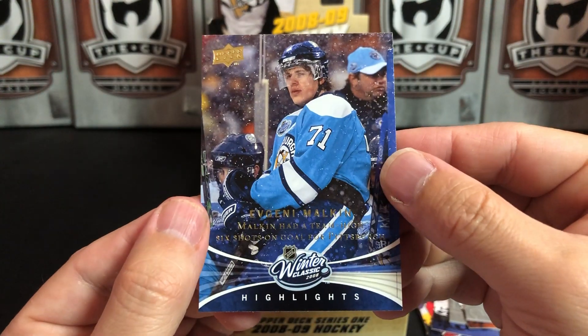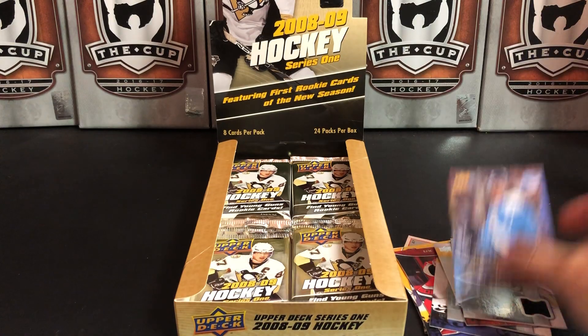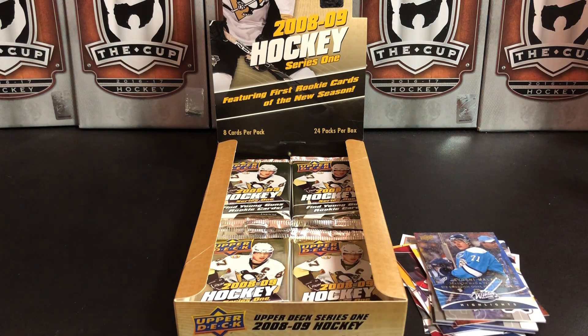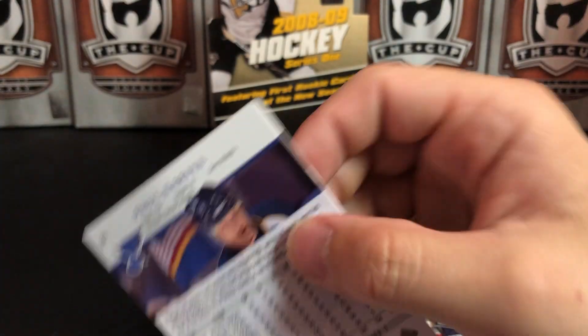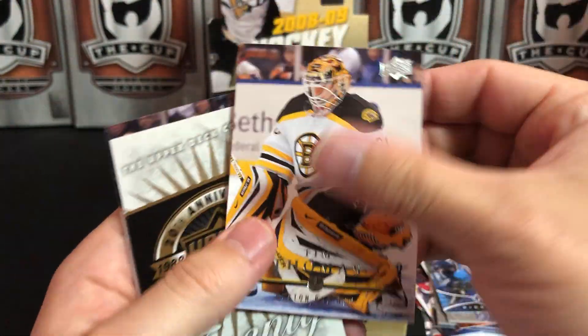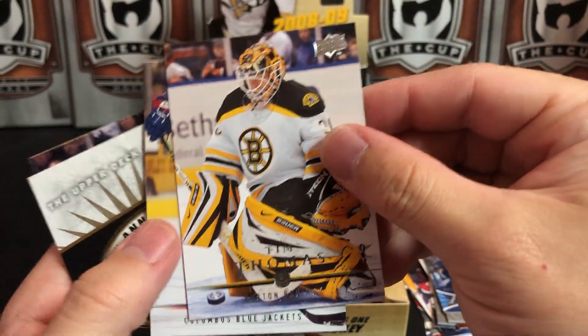That was a perfect setting for an outdoor game the way the snow came down. It did not make for good hockey, but man it was gorgeous on TV. Gotta believe if you were a casual fan or even a non-hockey fan, just flipping by that day and you saw that scene, you were like 'what's going on here?' — and then you saw some bad hockey because the ice was terrible.